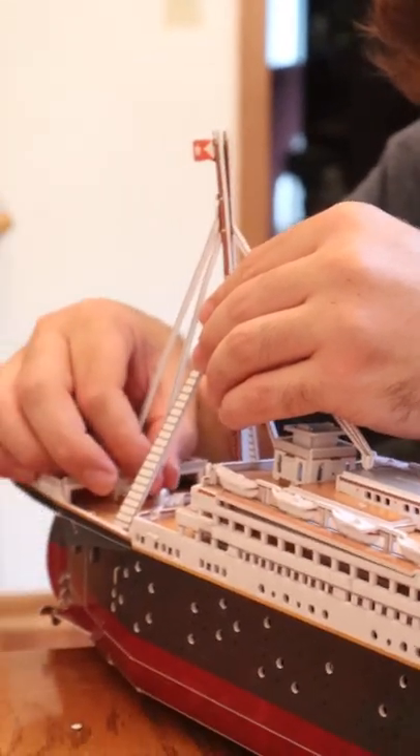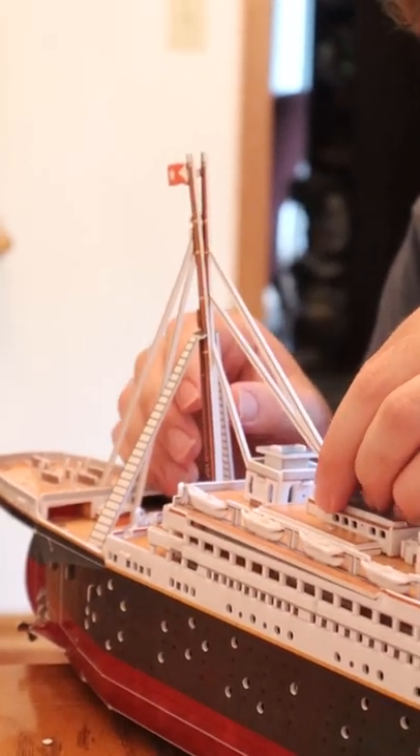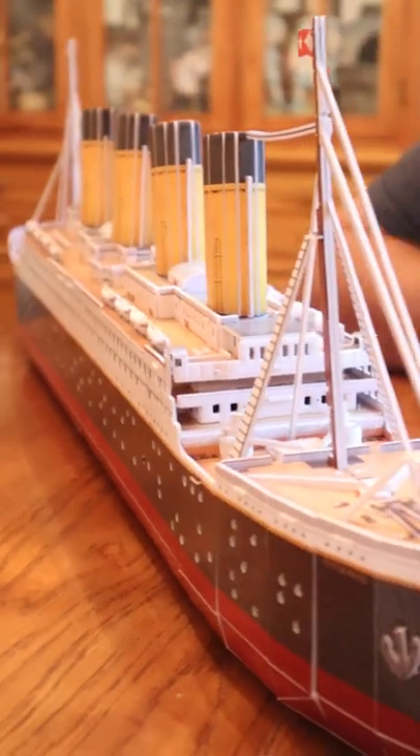This puzzle was kind of challenging. It took us about four hours to complete, but we did it all in one day. We're those type of people that just can't stop when it comes to a puzzle — we have to get it done. And look how cool it turned out.